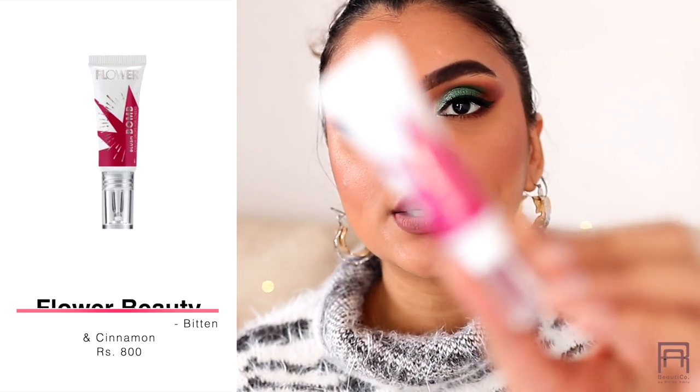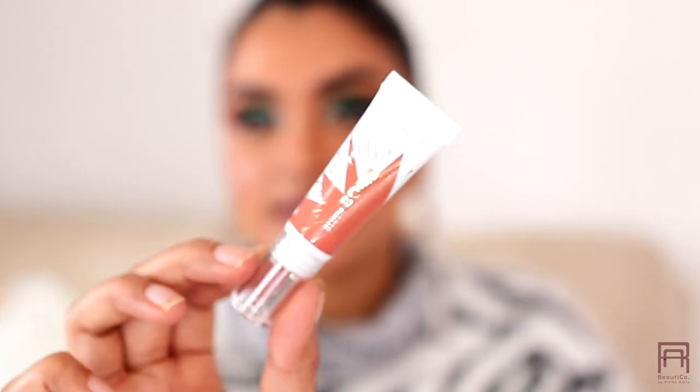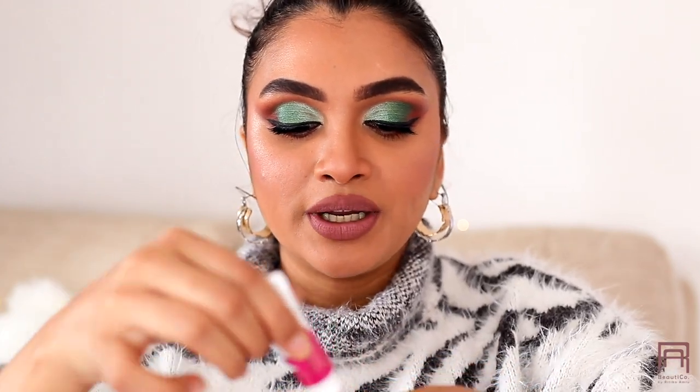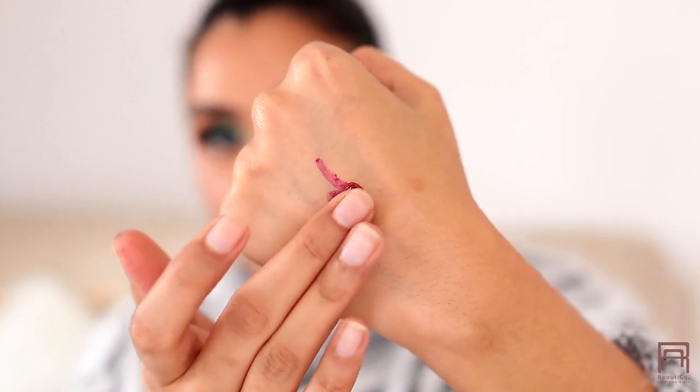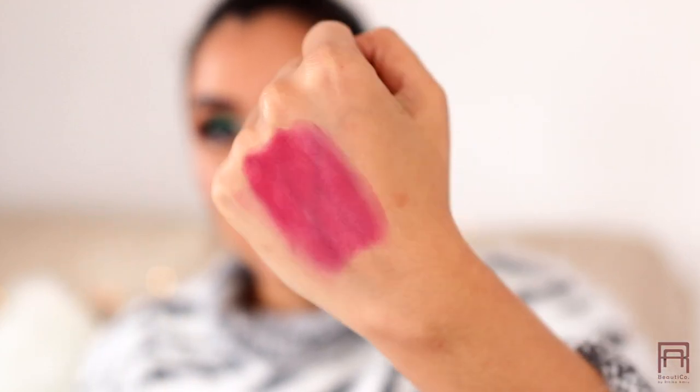I am big on cheeks and have been loving cream cheek items! I got the Flower Bomb Blush Bomb in two shades: Bitten and Cinnamon. Bitten is a beautiful pinky purple pop of color. I've already started using it and I love it — it's super pigmented and creamy but not sticky. A little bit goes a long way, it's literally a bomb product!